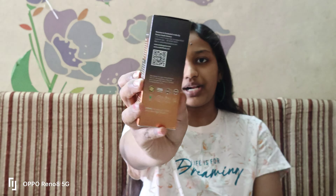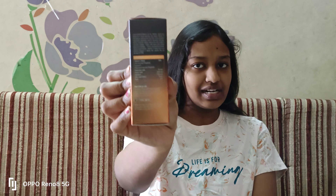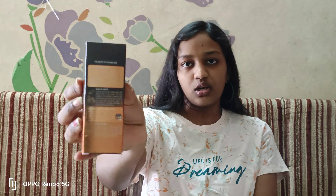I apply this to my face. Wash your face first before use, then blend it gently into your skin. After blending, the skin will be glowing, soothed, and not greasy.